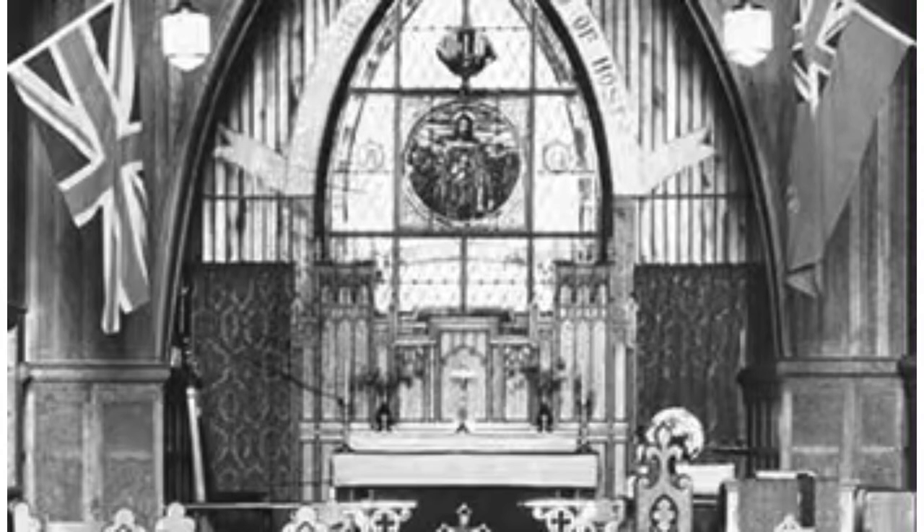So just another look at the interior of St. Luke's, which I found quite interesting, because it looks like it hasn't really changed much, apart from the taking down of the flags on the interior there.